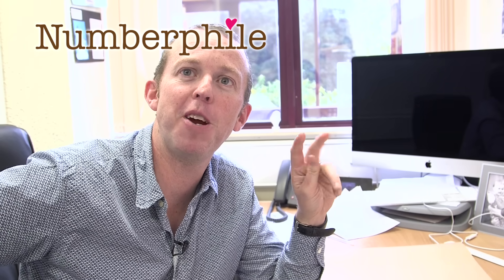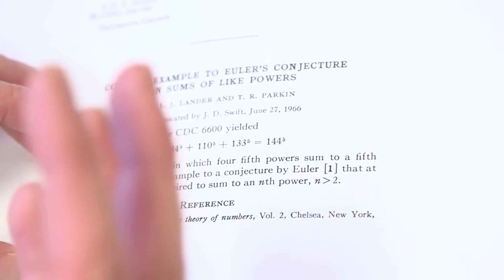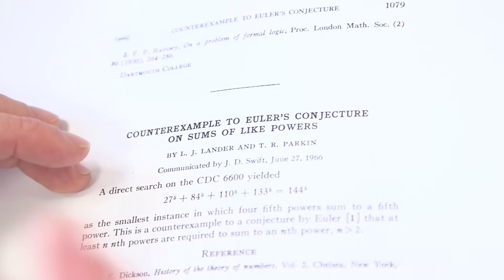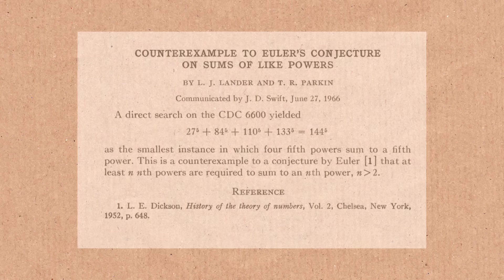I thought we'd have a look at some of the shortest papers that have ever been written. One of the most famous ones was this one here by Lander and Parkin, which you can literally see — look how short it is, there's virtually nothing there. But the content's really good because it actually disproves a very long-standing conjecture that had held for hundreds of years.